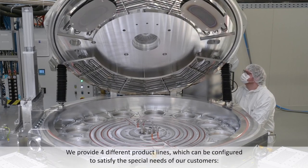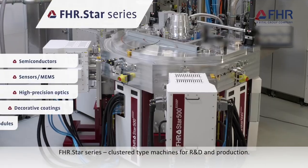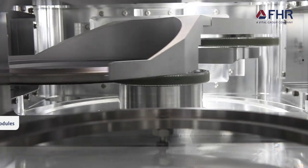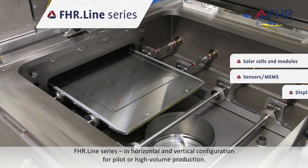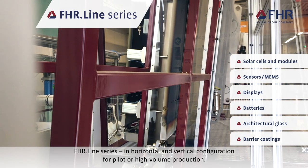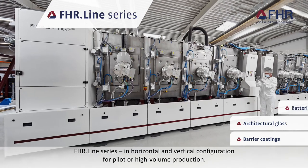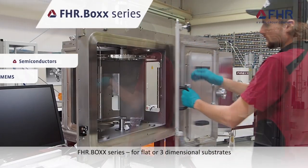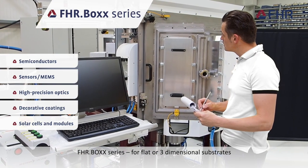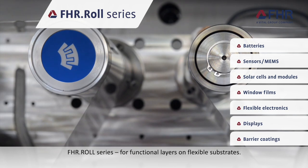We provide four different product lines which can be configured to satisfy the special needs of our customers: FHR Star Series cluster-type machines for R&D and production; FHR Line Series in horizontal and vertical configuration for pilot or high-volume production; FHR Box Series for flat or three-dimensional substrates; and FHR Roll Series for functional layers on flexible substrates.